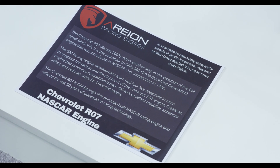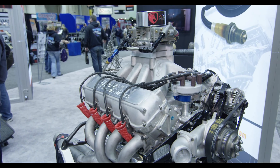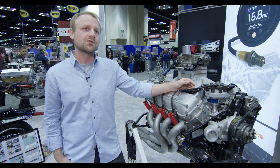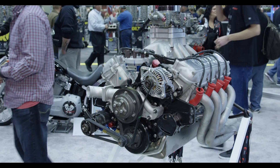What we have here is roughly a 358 cubic inch engine that makes 700 brake horsepower and over 500 foot-pounds of torque. These engines run for a period of about 500, 600, 700 miles depending on the race conditions. They run at 8,000 to 9,000 RPMs throughout the afternoon.